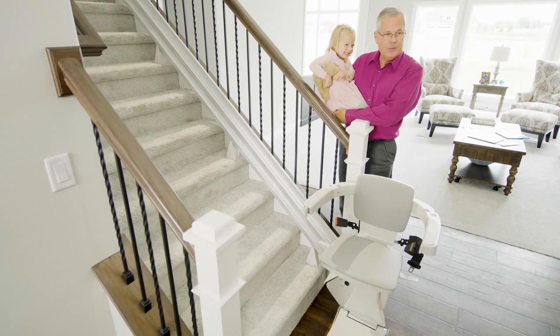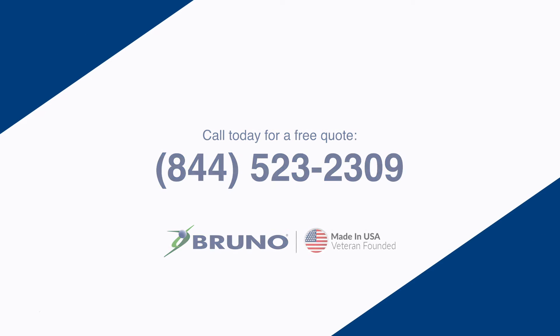Learn more about Bruno stairlifts and find an authorized dealer in your community at Bruno.com.